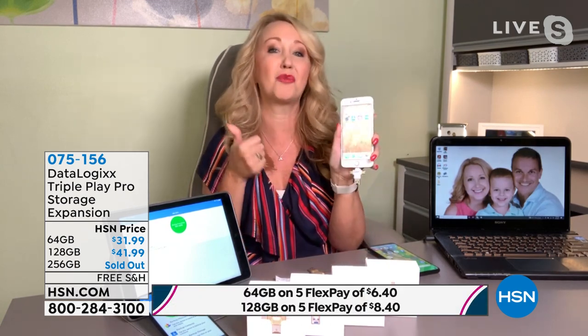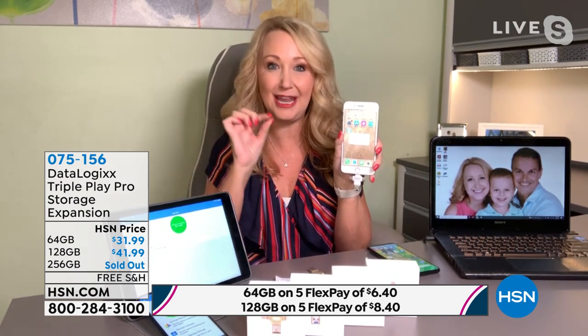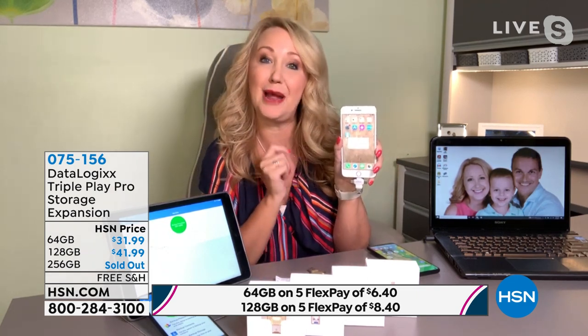Hi Nicole, happy belated birthday! We love this product from Data Logics — an amazing American brand going global. We have fixed memory on our phones and tablets, and this Triple Play Pro is all you need to back up every phone and tablet in your household. It works with iPhone, iPad, and Android devices, keeping files in their own neat file folders — iPhone separated from iPad, separated from Android phones.